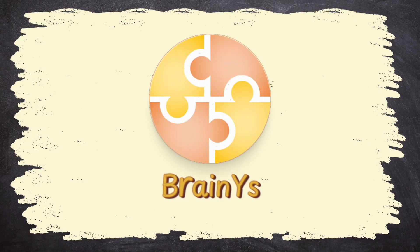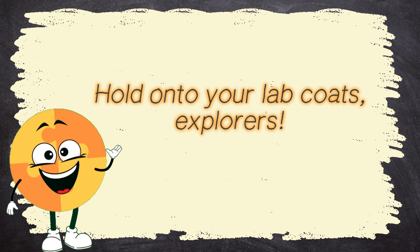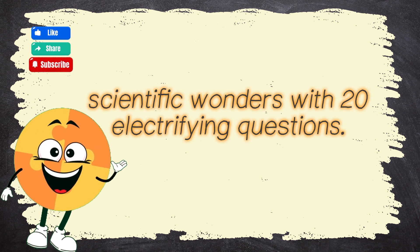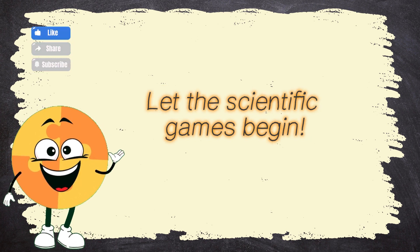BrainWise presents Grade 1 Science Quiz B, Part 4. Hold on to your lab coats, explorers! We're diving headfirst into a whirlwind of scientific wonders with 20 electrifying questions! Let the scientific games begin!